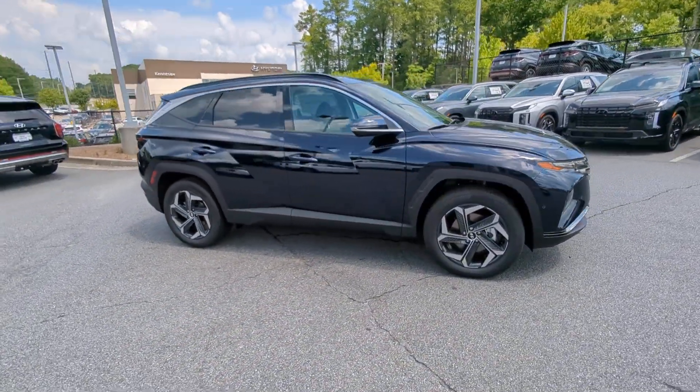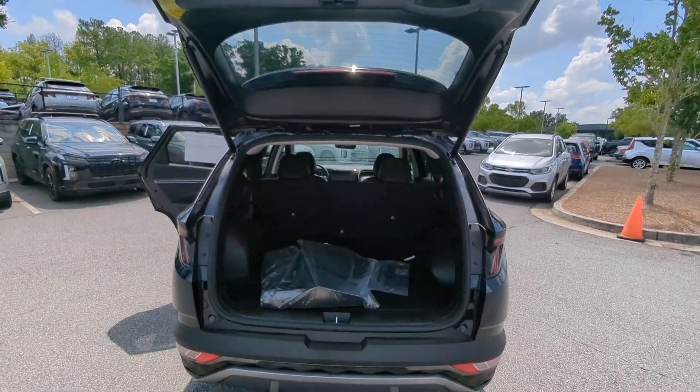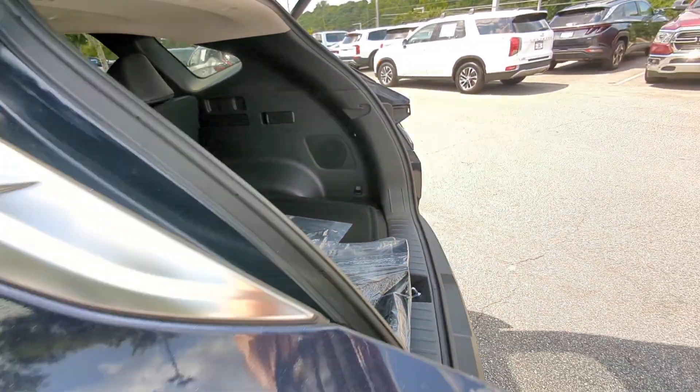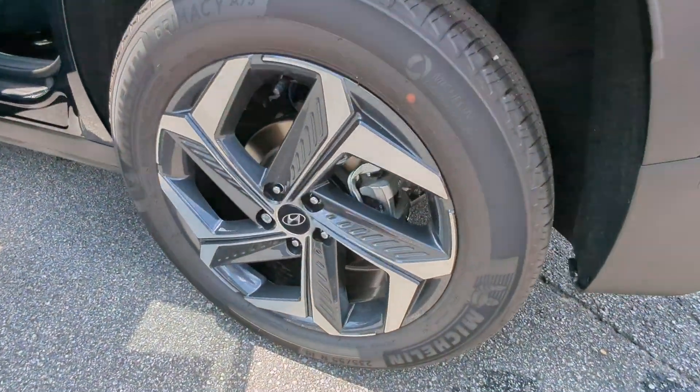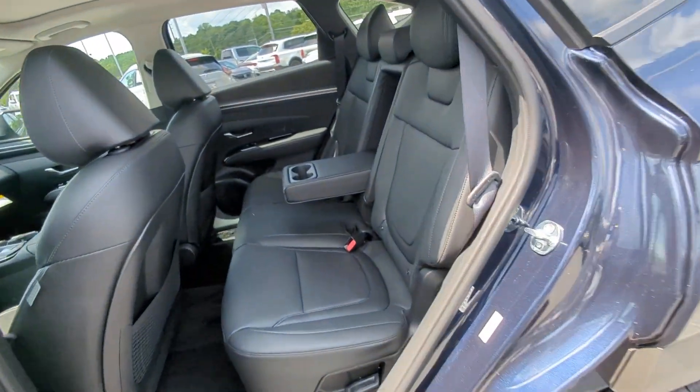The following are some of this vehicle's highlighted options: heated steering wheel, Apple CarPlay and/or Android Auto, keyless entry, moonroof, navigation system, heated mirrors, backup camera, satellite radio, cooled front seats, and power passenger seat.